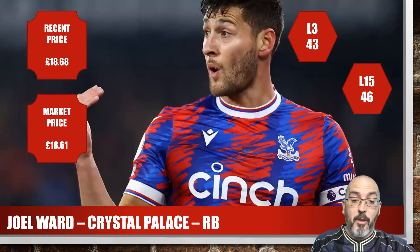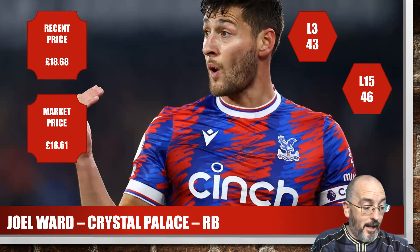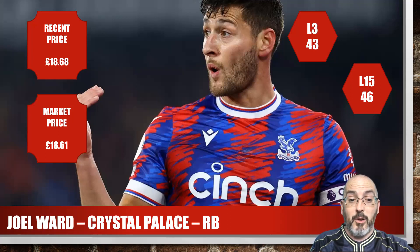Continuing with defenders, and I think this is actually the last one — Joel Ward from Crystal Palace. His card is actually in my gallery at under £19, which I think is really really good value. Palace are quite a good team for scoring. Season average 43, last 15 of 46. He's their captain, played all three games as a starter, played 97% of the minutes. If you're trying to pull a team together on a shoestring, under £20 for a starting defender is pretty good value.